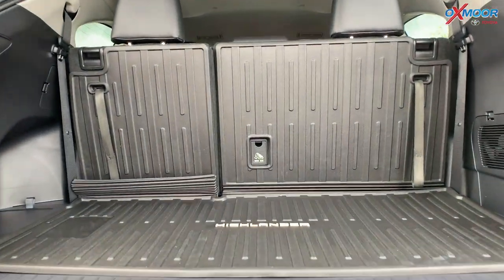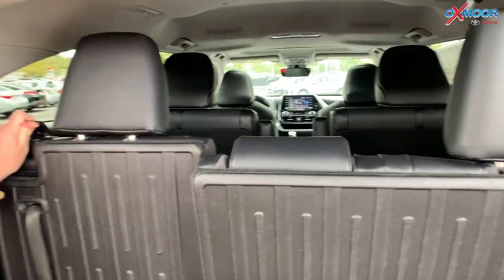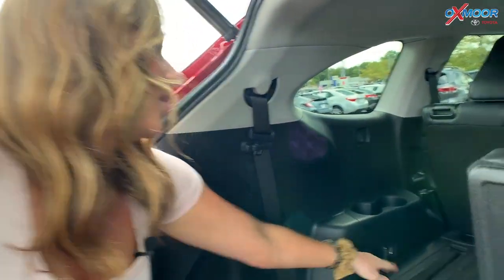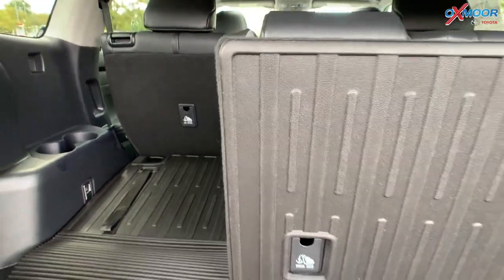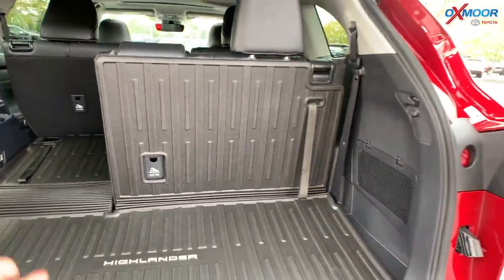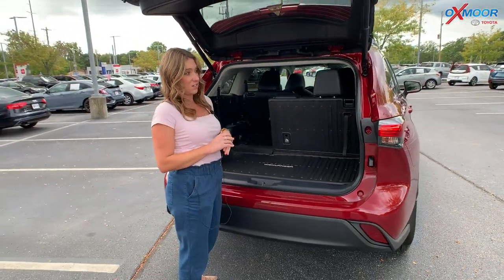This is the space that you have with the third row up. If you would like to lay these down, you just pull that up and then those lay down. And then you have your all-weather floor liner back here, which is really great if you spill anything — it's so much easier cleaning it off of this rather than fabric.